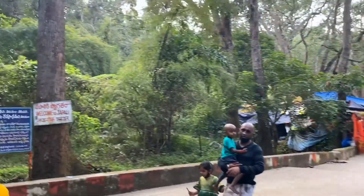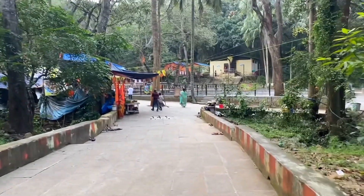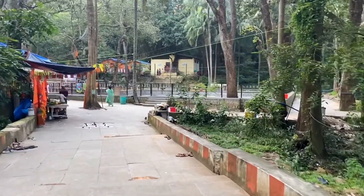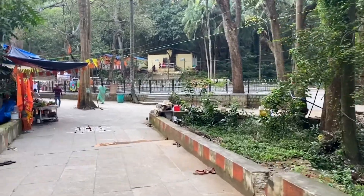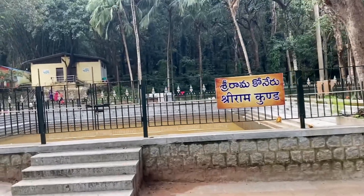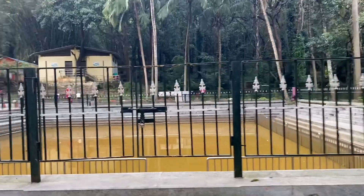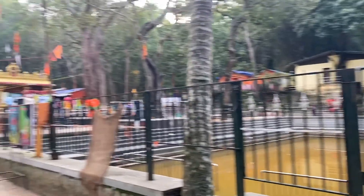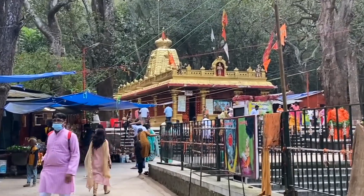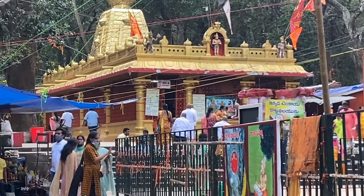I think we have come close to the temple now — the temple is visible. It took us almost 45 to 50 minutes to climb up this hill. This is called the Shri Rama Koneru Kola or Kalyani. I don't know whether cameras are allowed or not, so let me try to capture whatever is possible and share with you guys.